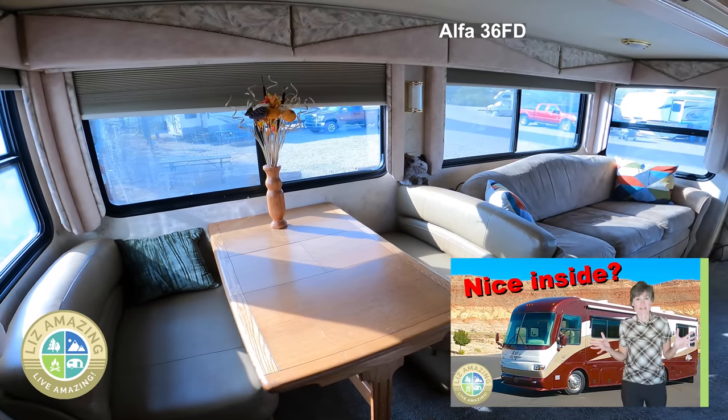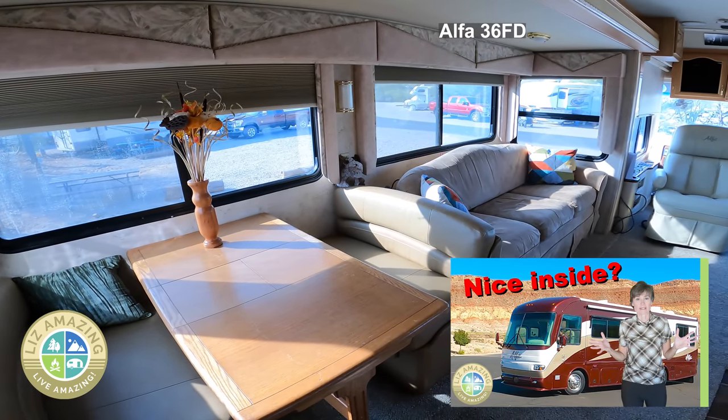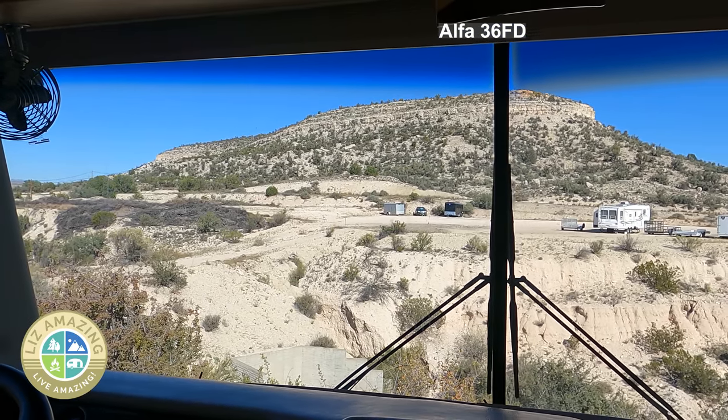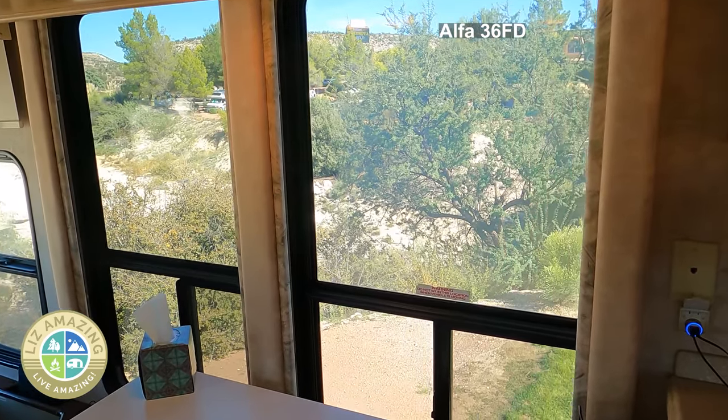I always thought that in a motorhome you'd have fewer windows, but that's not the case in this one. I have a panoramic view from my dining room, living room, up front in the cabin with the huge windshield, and all along the side which includes my office.